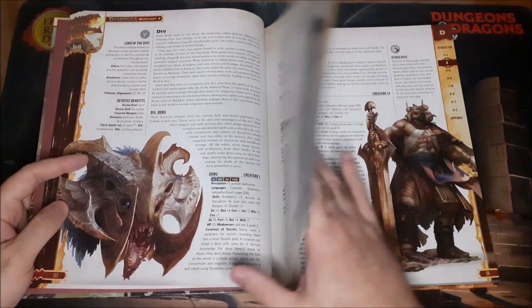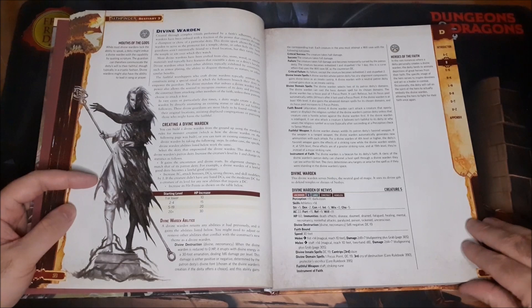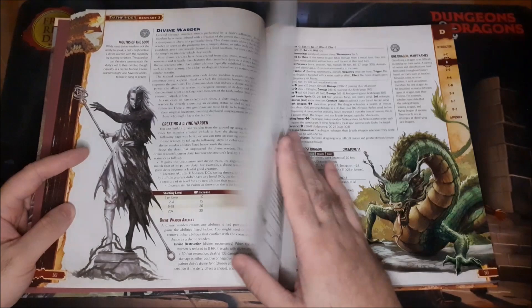Then we have Divs — different types of Divs, really cool stuff. And the Divine Morden, which is a sort of template creature you can apply to different NPCs.